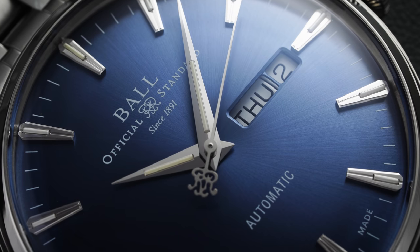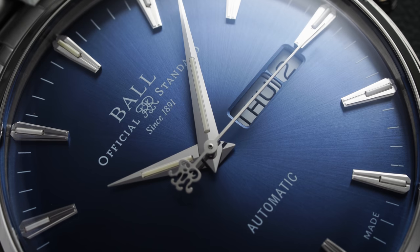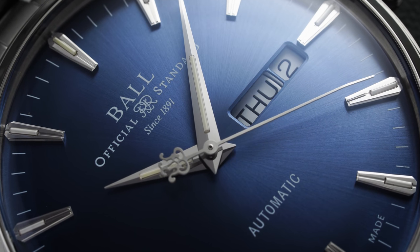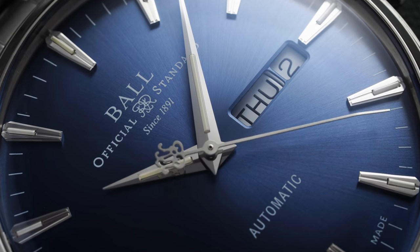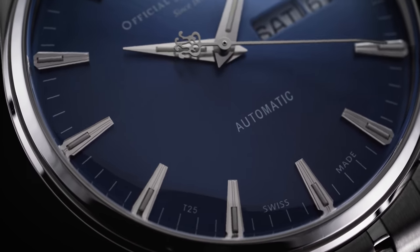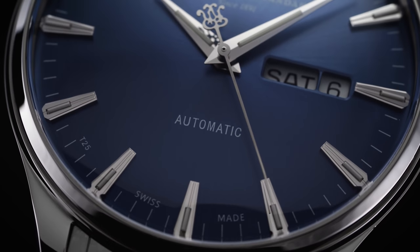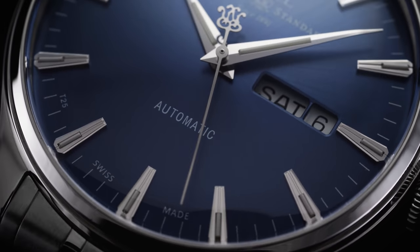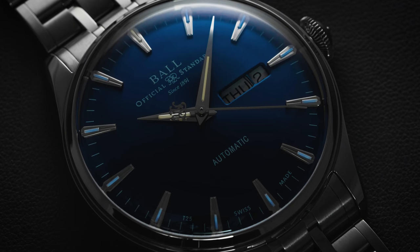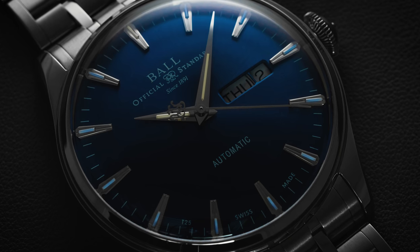On the dial we have the full Ball logo positioned under the 12 o'clock marker printed in white, and simply the word 'automatic' above the 6 o'clock index. The only other text is the Swiss Made reference straddling the 6 o'clock index on either side, with T25 — referring to the use of tritium gas — sitting between the six and seven. Overall this is a much different execution when it comes to the use of tritium compared to the large collection that Ball typically offers.